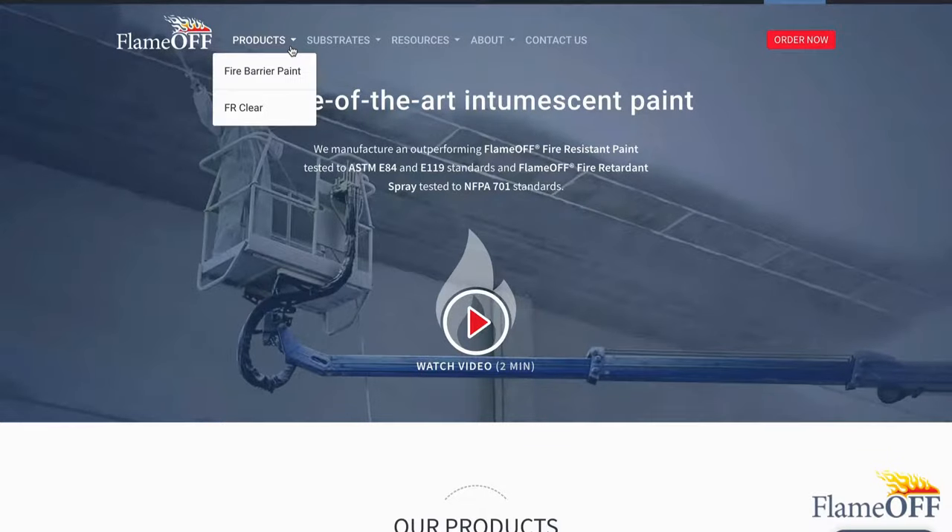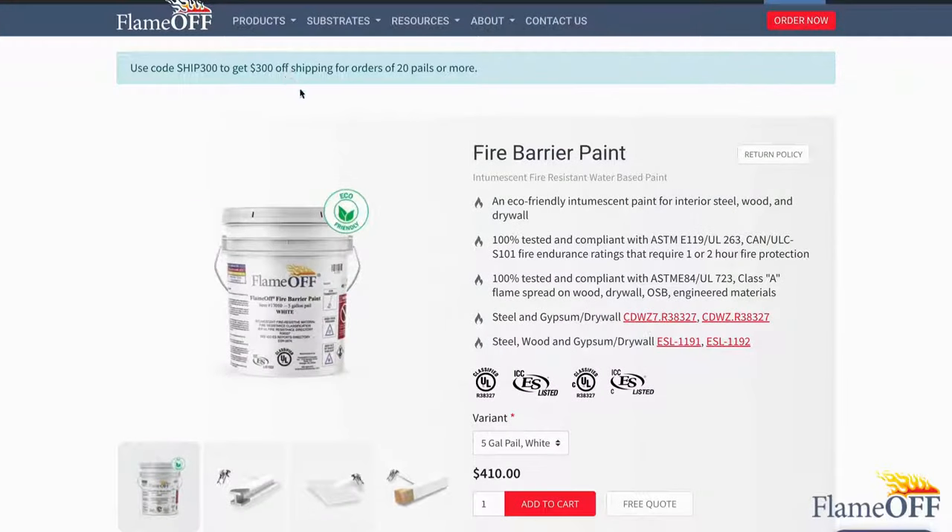What you want to do next is click on the Products tab in the upper left-hand corner of the page. Once you click, two options will pop up. You can choose between clicking on Fire Barrier Paint or our FR Clear. For this example, I'll be clicking on our Fire Barrier Paint.